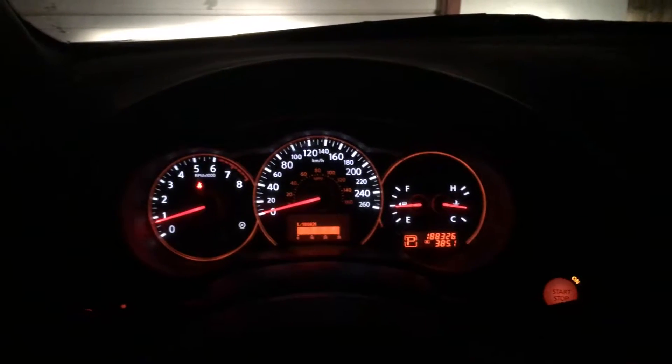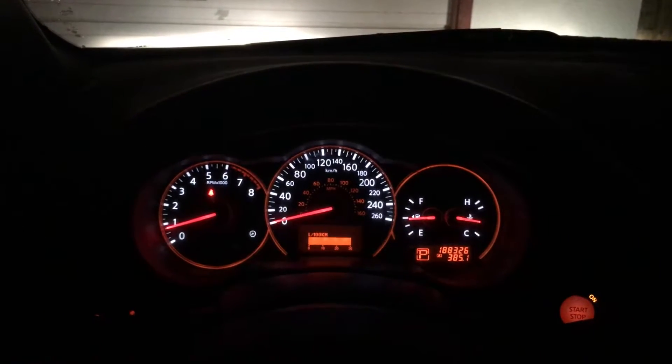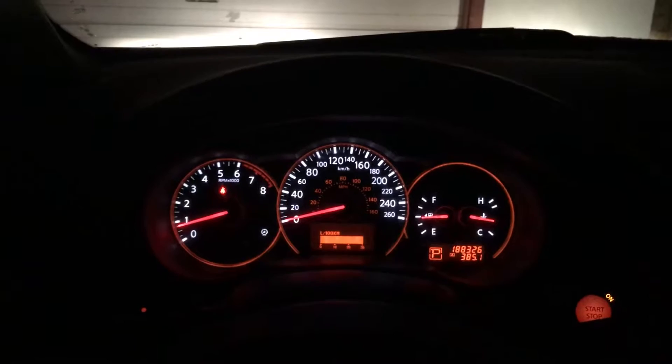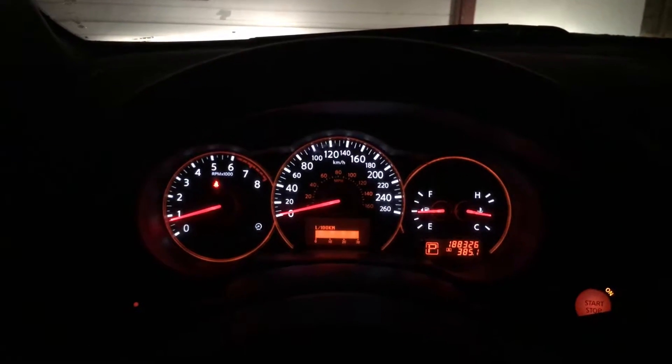This is a public service announcement. On the roads I see a lot of drivers who are not properly using their headlights. Right now it is nighttime and this is what normal low beams look like. But what I see on the roads is that people will either be using no headlights and thinking their daytime running lights are adequate, or they'll be turning on their parking lights but not turning on their full low beams.